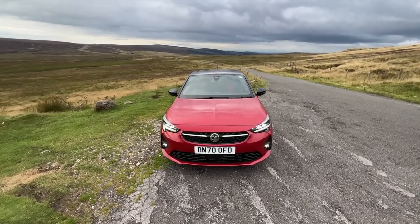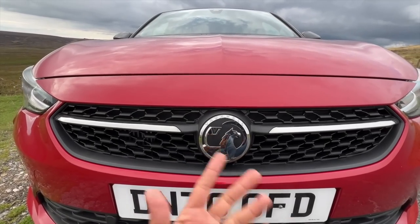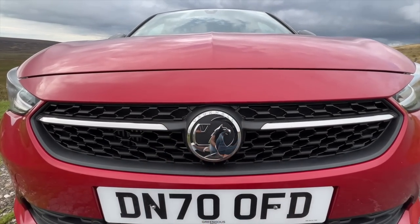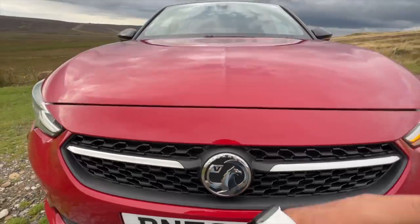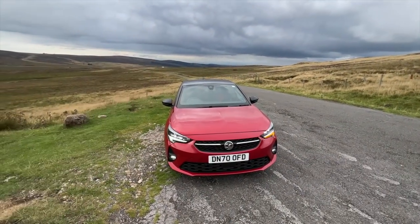You might be wondering why I'm driving a Vauxhall — it is the UK's top selling car. People buy it for patriotism, but it's not even a British car. You can see the Vauxhall logo — this is a Griffin, which is a mix of a lion and an eagle. This car is a premium hatchback in the real sense because it is loaded with a ton of features.